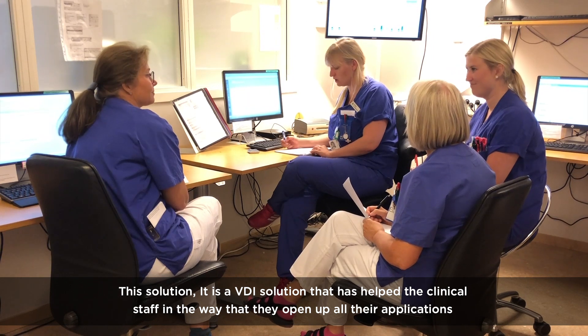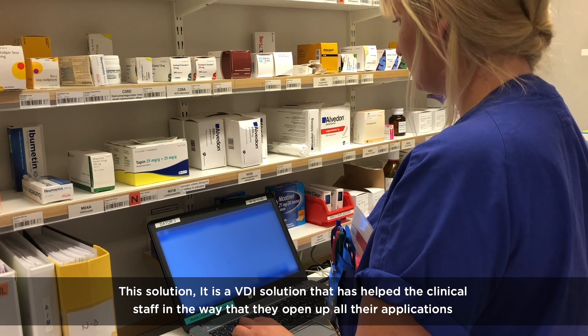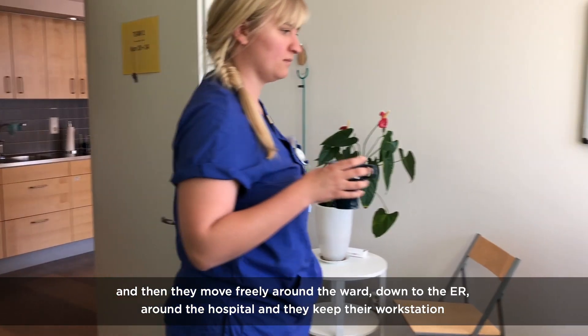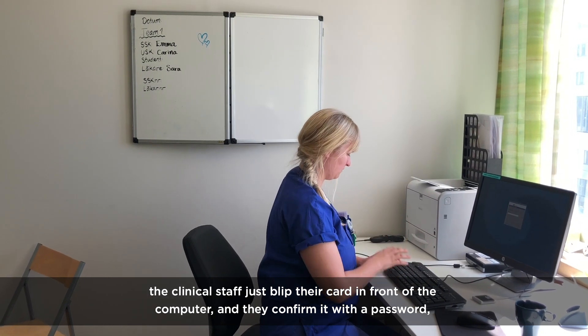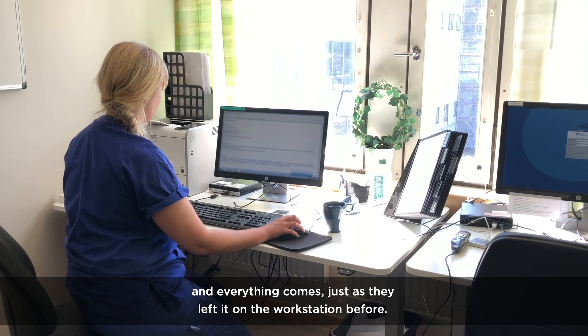This solution is a VDI solution that has helped the clinical staff in the way that they open up all their applications and then move freely around the ward, down to the ER, around the hospital, and they keep their workstation. The clinical staff just tap their card in front of the computer, confirm it with their password, and everything comes up just the way they left it on the workstation before.